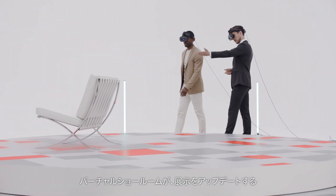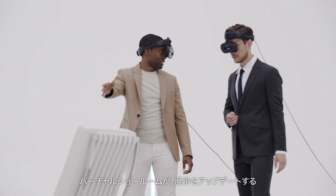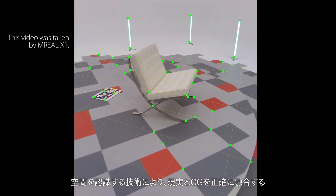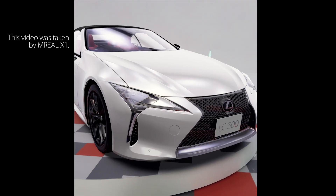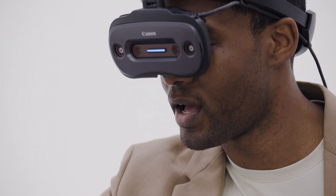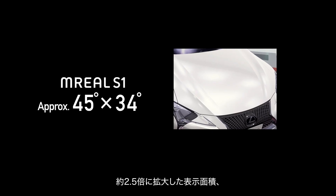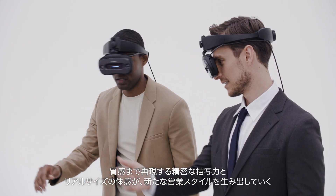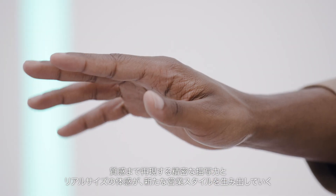The virtual showroom updates your display. It fuses real space and computer graphics precisely with the technology that recognizes space. About 2.5 times larger display area, with precise depiction ability to reproduce even the textural details.